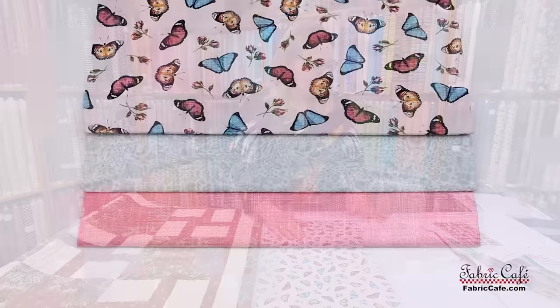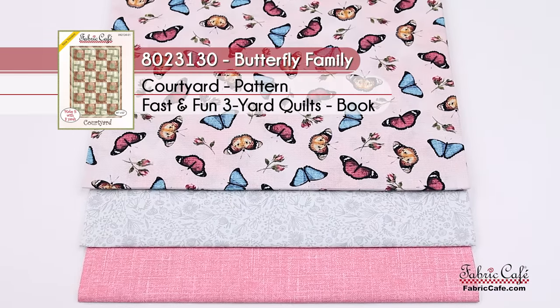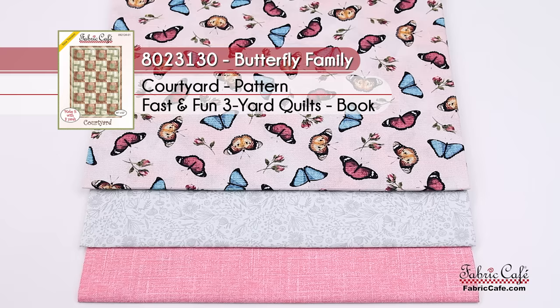The kit information on this one: it is called Butterfly Family. The number is 8023130. The pattern is Courtyard and it is from the Fast and Fun book.